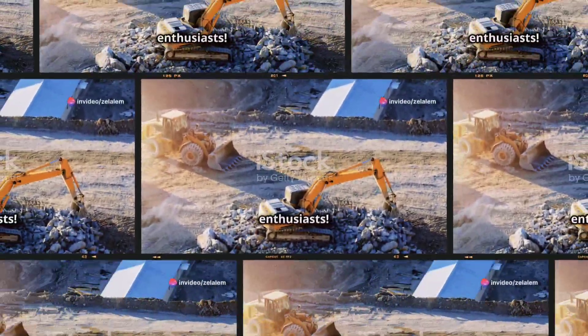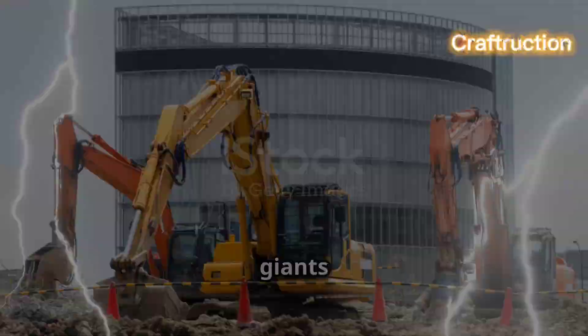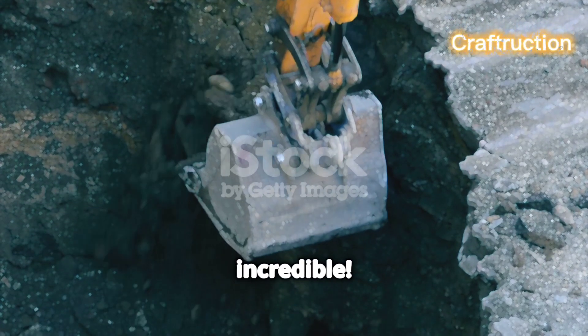Hey there construction enthusiasts. Today I'm diving into the world of massive excavators, the true giants of mining and construction. Buckle up, because these machines are nothing short of incredible.